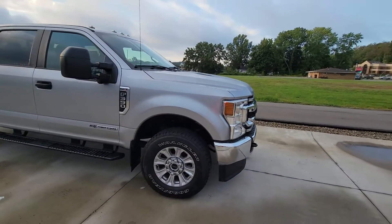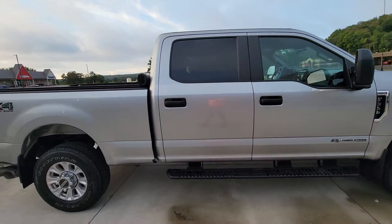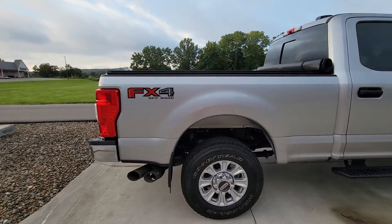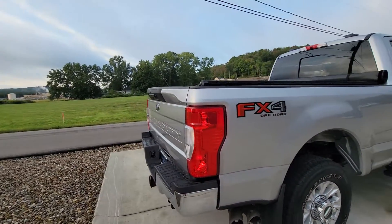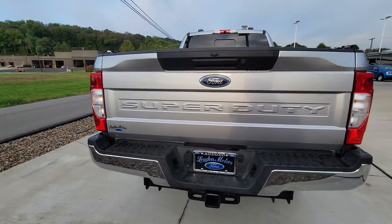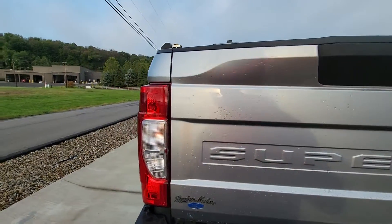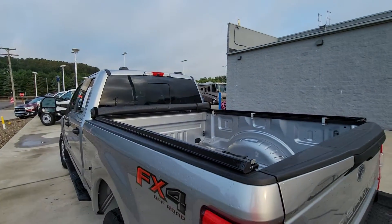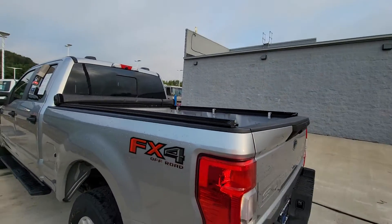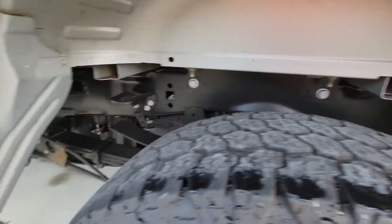As you can see, there's nothing wrong whatsoever — no rust, no dents, no dings. It's beautiful. It does have a backup camera. It also has a roll-up tonneau cover already installed. Frame's still black.